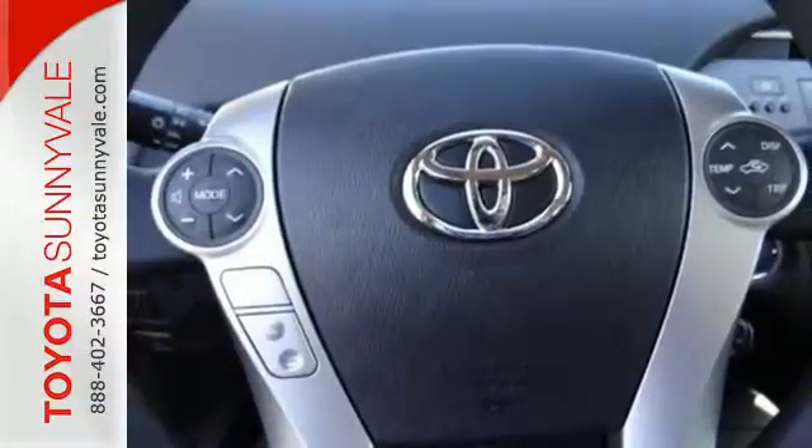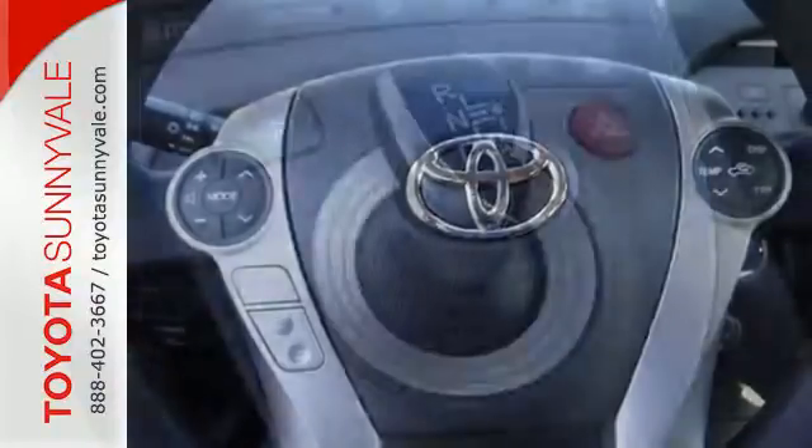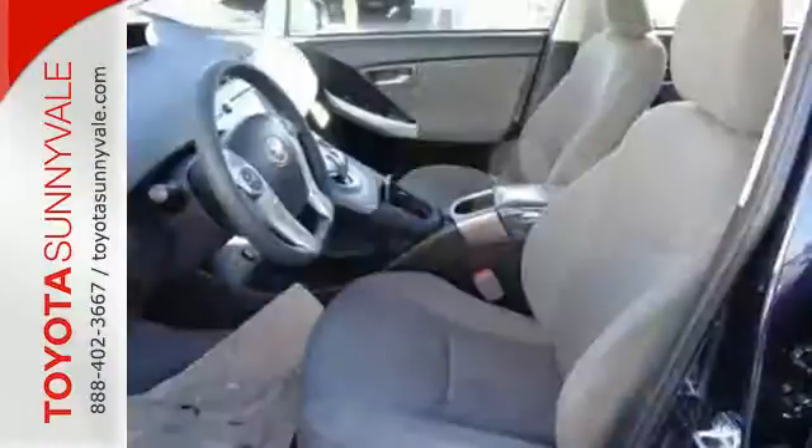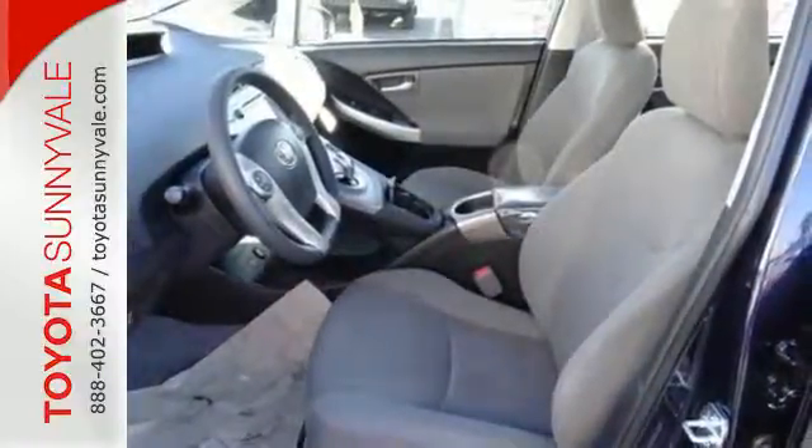When you're behind the wheel, you'll favor its happy list of standard features like LED daytime running lights, the smart key system, a touchscreen display with a backup camera, and climate control.